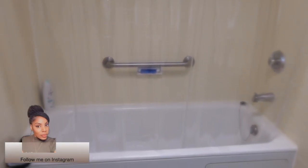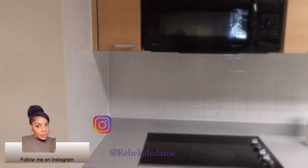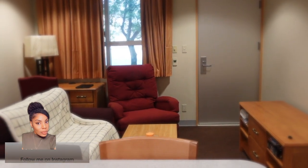So make sure you guys stay tuned for part two where I decorate this space. Until then, thanks so much for watching. If you haven't already, make sure that you subscribe to my channel, like this video, and I will see you guys on the next one. Peace.